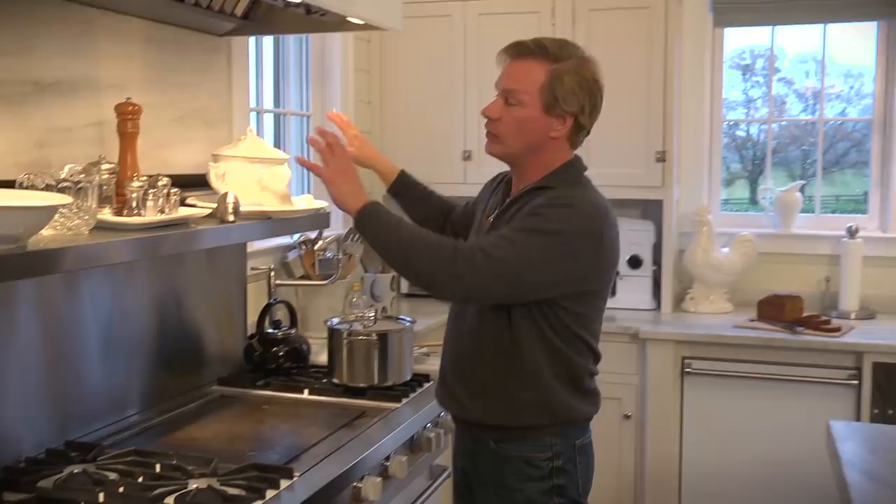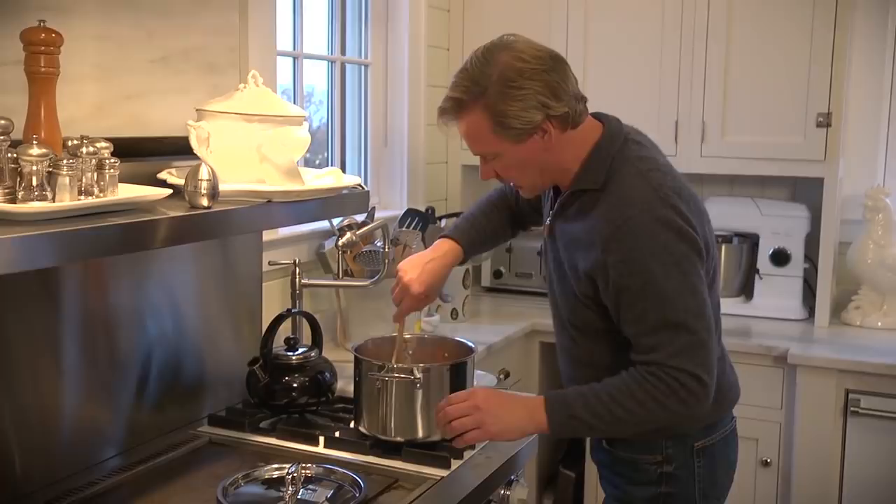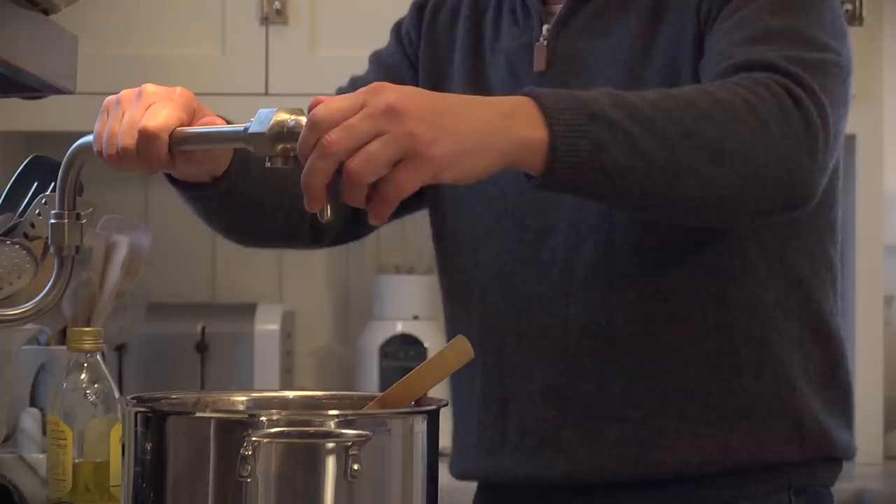Come over here — let me show you my soup. I'm throwing some soup together for the crew. What I love about this is I've got a pot filler, and if I'm making stock or a big pot of stew or soup like I am today, it works out really well.